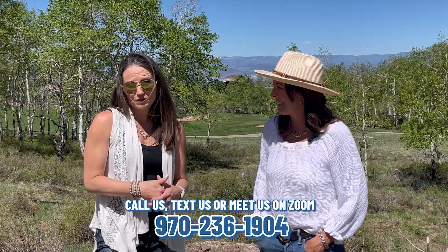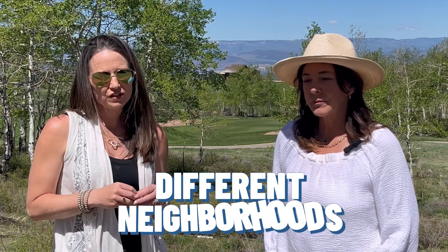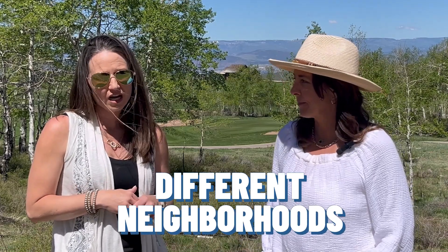Be sure to follow along and watch the entire video as we're going to show you a handful of different homes in different neighborhoods here in the community of Cordillera, where you can get an idea of what these big views look like, our price range, and the amenities in more detail.